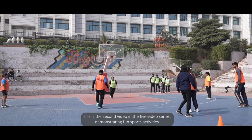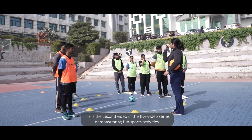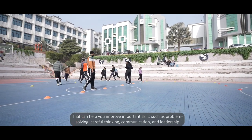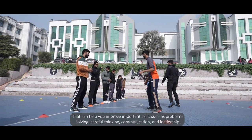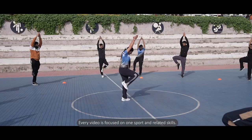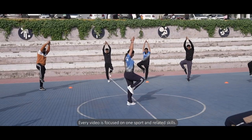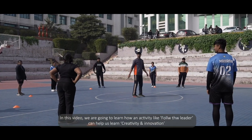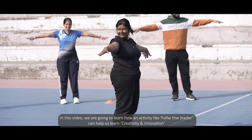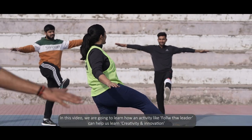This is the second video in a 5-video series demonstrating fun sports activities that can help you improve important skills such as problem-solving, careful thinking, communication and leadership. Every video is focused on one sport and related skills. In this video, we are going to learn about how an activity like Follow the Leader can help us learn creativity and innovation.